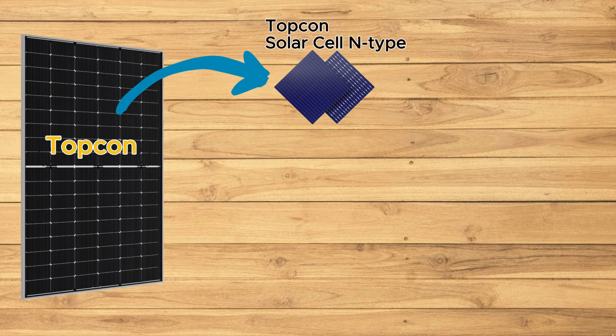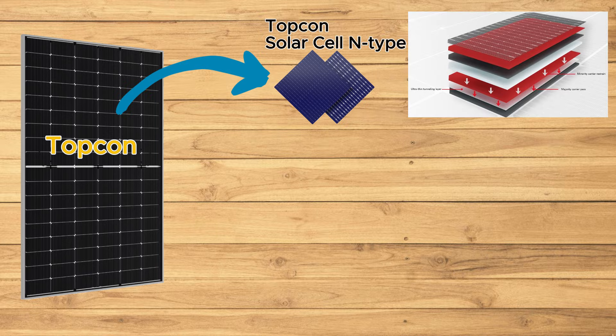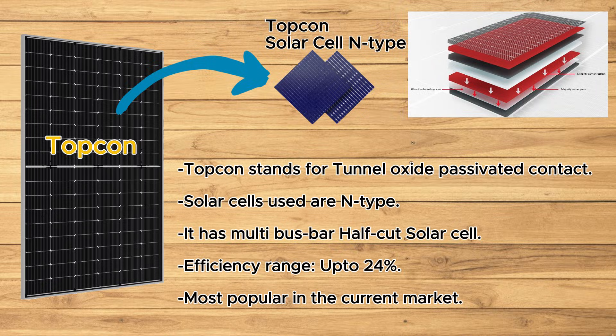Next are Topcon solar panels. With their ultra-thin tunnel oxide layer, they boost efficiency and power output by reducing recombination losses. They also enhance temperature performance and are perfect for various applications.